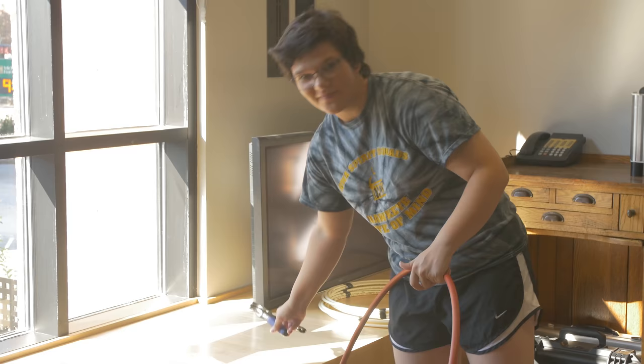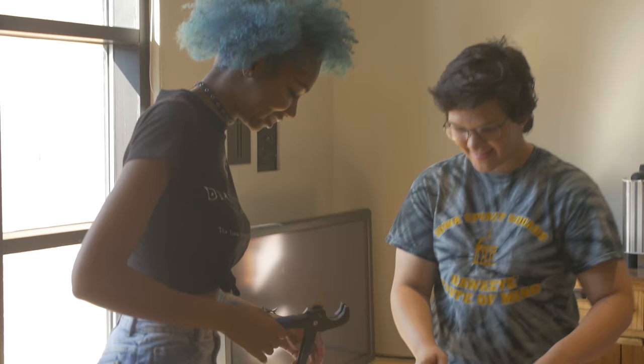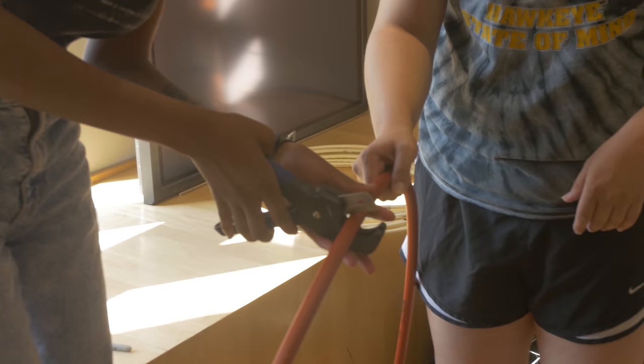Do you want to cut it? Yeah, I saw my hand here — I saw my hand here.